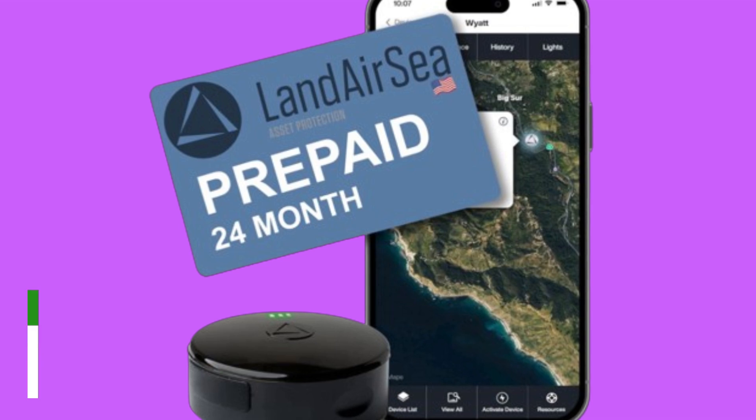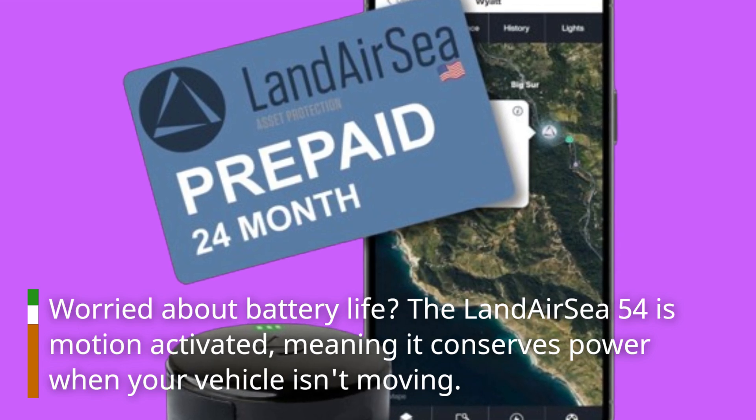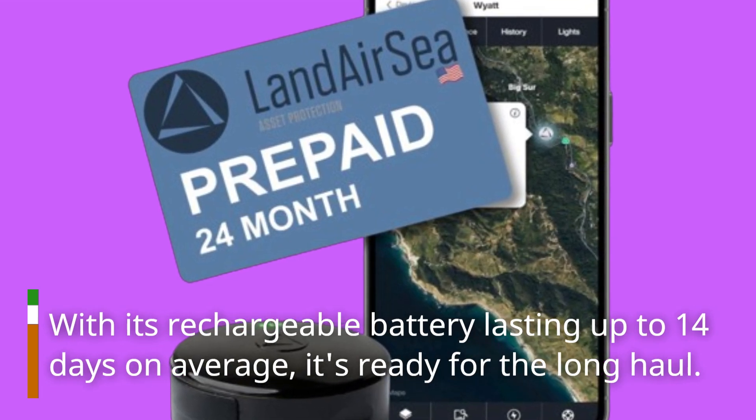Worried about battery life? The Landair C54 is motion-activated, meaning it conserves power when your vehicle isn't moving. With its rechargeable battery lasting up to 14 days on average, it's ready for the long haul.